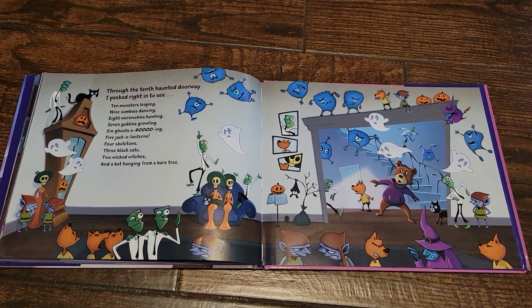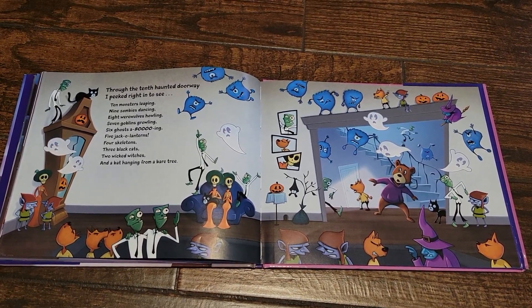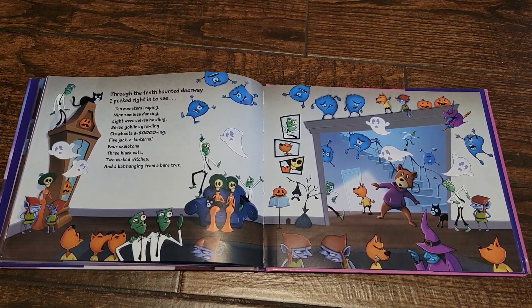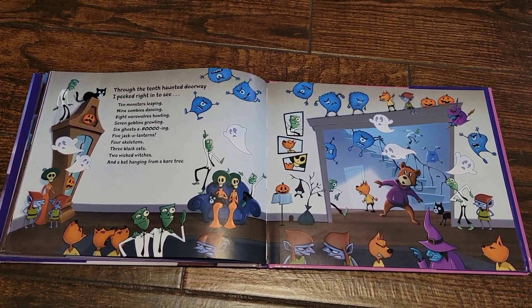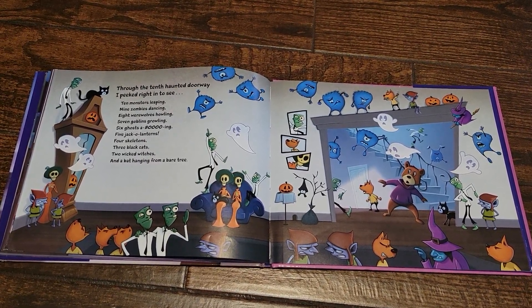Through the ninth haunted doorway, I peeked right in to see eight werewolves howling, seven goblins growling, six ghosts a-booing, five jack-o'-lanterns, four skeletons, three black cats, two wicked witches and a bat hanging from a bare tree.